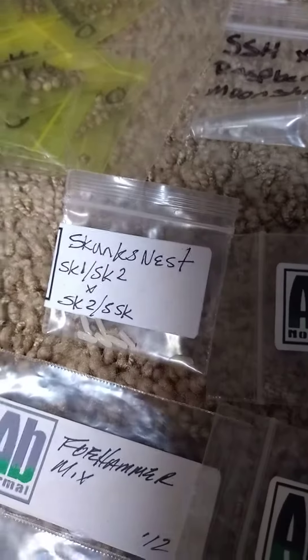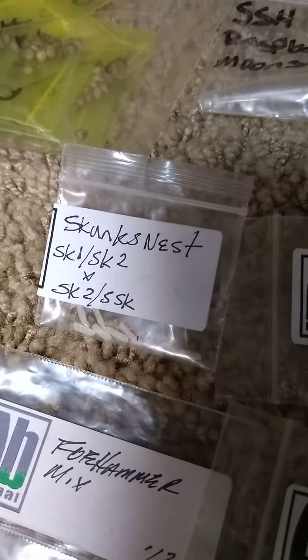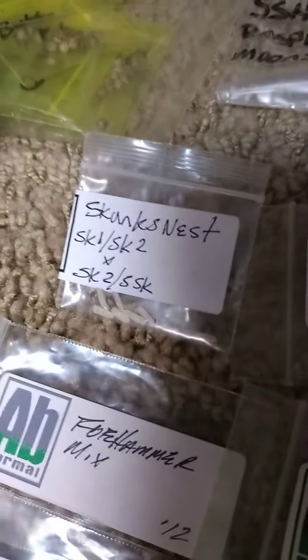That skunk nest pile right there — that's an interesting pool. Skunk Number One crossed to Number Two for the mother, and Skunk Two's a Super Skunk for the father. So it's a pretty solid skunk pool, and that's kind of how I look at genetics.